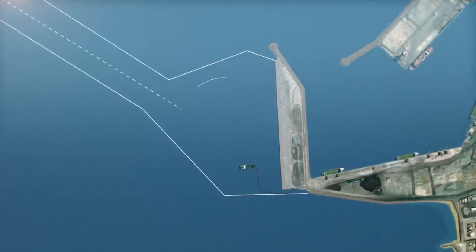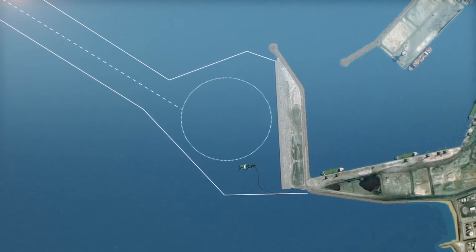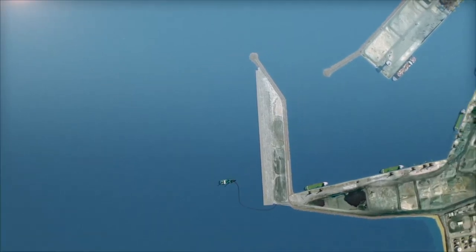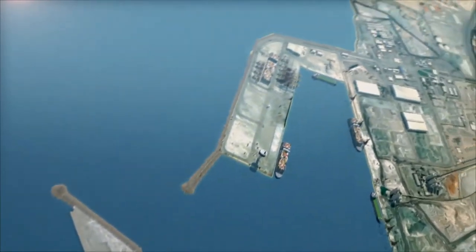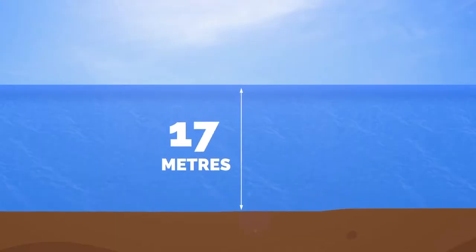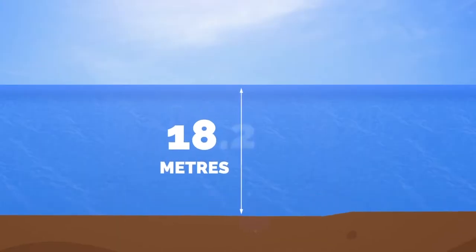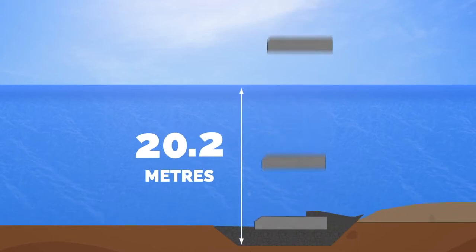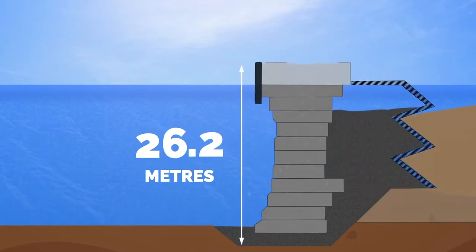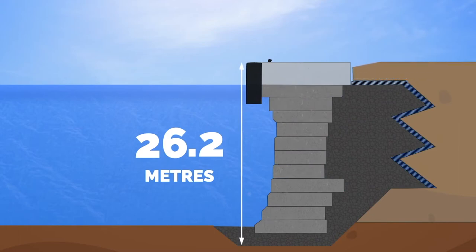A project of this scale would require the dredging of approximately 1.3 million cubic metres of material from the sea bed, much of which would be utilised in creating the 85,000 square metre land reclamation platform. At its highest point, including the upper section that will sit above the water surface, the new key wall will reach in excess of 26 metres, making it one of the tallest and deepest key wall structures in the world.